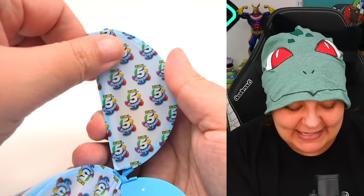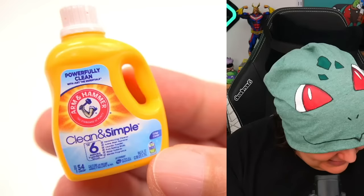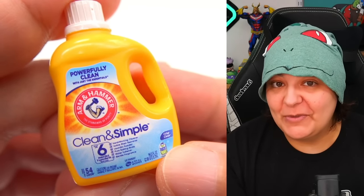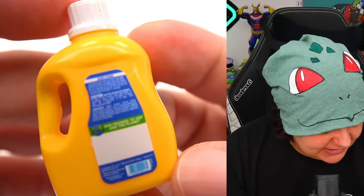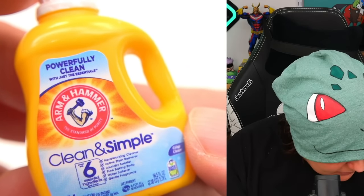Looks to be something yellow. Is that a Sunny D orange? No — detergent. Yes, we get another Arm & Hammer product. They seem to really love these little Arm & Hammer items. This is Arm & Hammer Clean and Simple laundry detergent. Here's what it looks like in the back. I love this tiny bottle — this is so good. Okay, we'll put this aside.